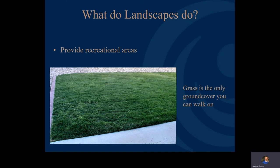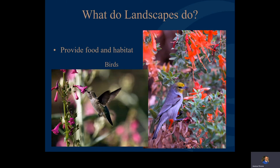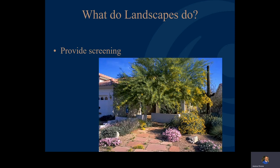Our landscapes can also provide food and habitat, especially for the birds we like to draw in — especially hummingbirds. People love to see hummingbirds, and we've got a lot of great varieties here. Check out our other presentation specifically about plants that attract butterflies and hummingbirds. Our landscapes can also provide screening to give us some privacy, blend your house into the neighborhood, and provide privacy from neighbors.